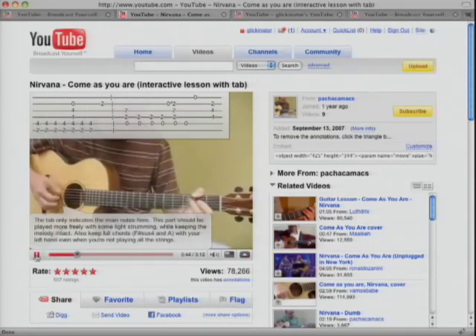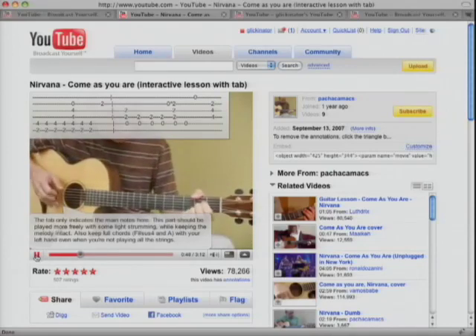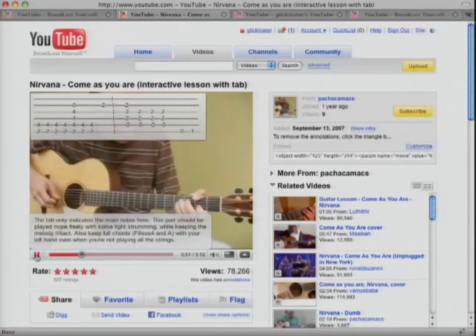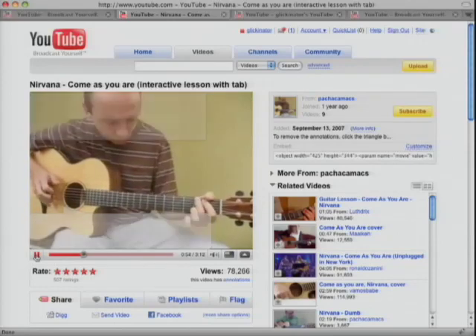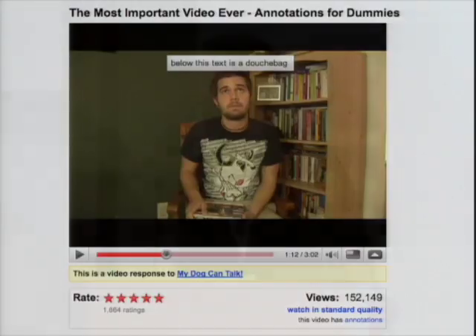We rolled it out recently and it's now international — it's on the channel pages, and we're looking to put it in more places all the time. Annotations have actually done pretty well. In the very first week, we had over 100,000 videos annotated in those seven days alone. They actually make up a pretty significant portion of our daily views now, which is fantastic. We're obviously looking to take it forward in new ways.